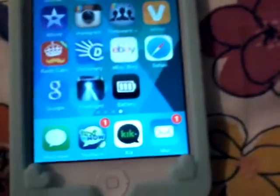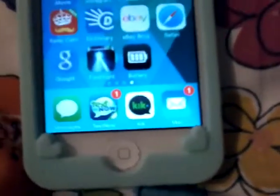And then I have iMovie, Instagram, Followers Plus, Uvu, Keep Calm, Dictionary, eBay, Blog, Safari, Google, Flashlight, and Battery. Battery shows like what percentage it's at.